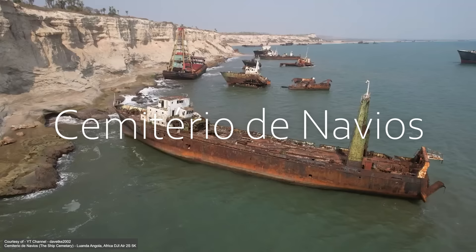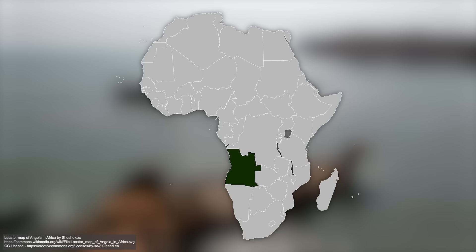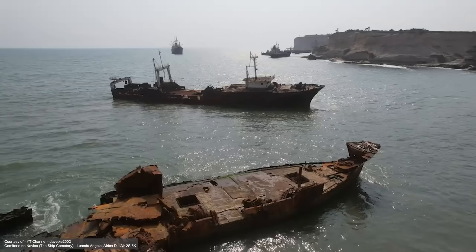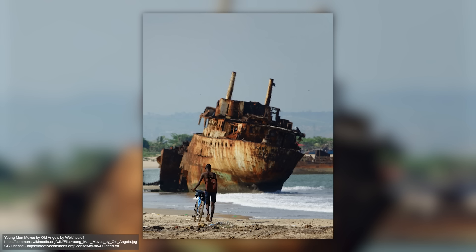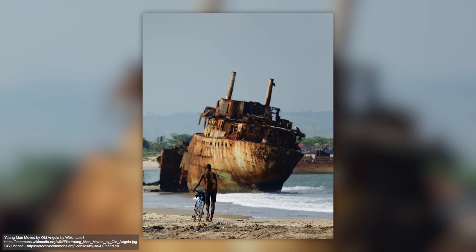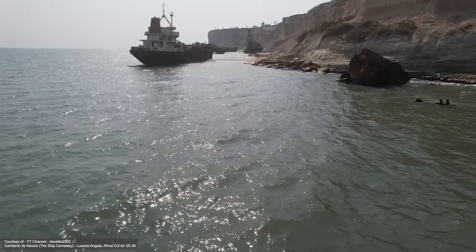The Cementeryo de Navios, or the Ship Cemetery, in the town of Panguila in Angola, is a vast collection of abandoned vessels just north of the Angolan capital of Luanda. This eerie landscape is dotted with the remains of more than 50 derelict ships sitting either abandoned on the beach or lying just offshore in the water. The most famous of these is the Karl Marx, a massive oil tanker which was once the pride of the Angolan merchant navy, but today lies abandoned on the shores. The area is a relatively popular destination for tourists, but the beach also remains very much a functioning area for local businesses. Fishermen continue to ply the waters, and locals still throng the beaches, doing their best to avoid the wrecks.